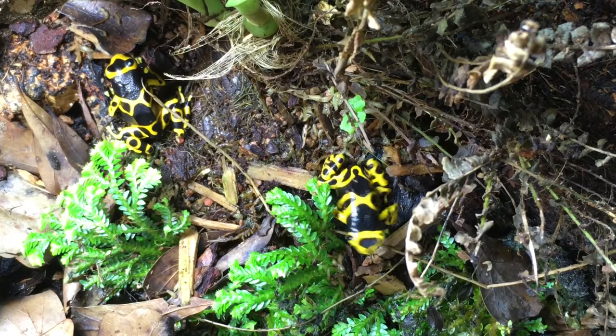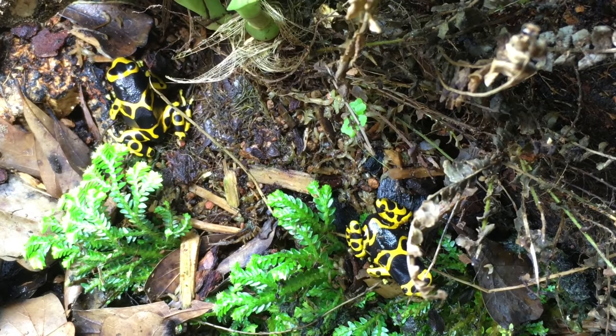Hello, Russ of Aquariummax here. My dart frogs are breeding, and today I'm going to tell you all about it. I'm going to tell you the triggers that started them breeding, some interesting aspects of their reproduction, and also how I've been raising the tadpoles.